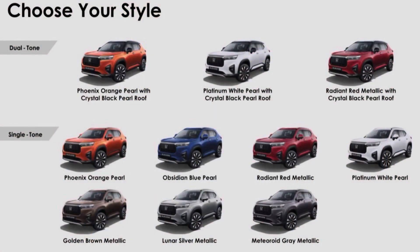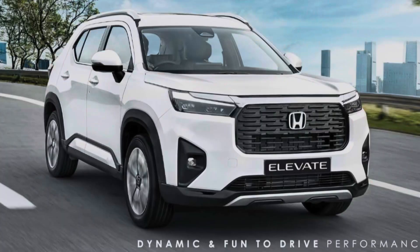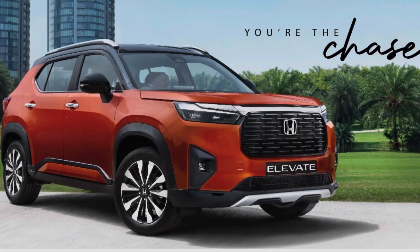Now let's look at the color options. The base variant SV gets 2 color options — silver and white. The V variant gets 6 color options: white, silver, grey, brown, red, and blue. In the VX variant you also get an orange color. In the top model ZX you get 3 dual-tone color options in automatic transmission — red, white, and orange with a black sunroof. You have to pay 8,000 rupees extra for white, blue, and orange, and 20,000 rupees extra for the dual-tone.